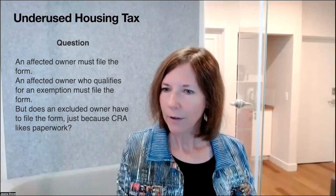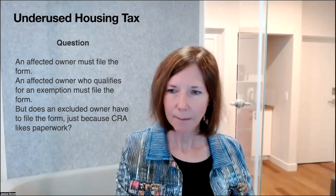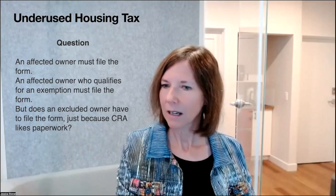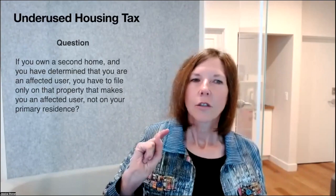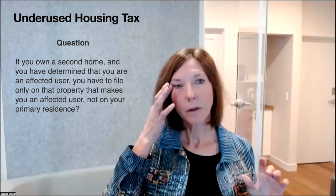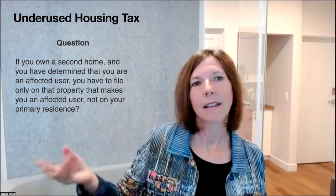To clarify: an affected owner must file the form; an affected owner who qualifies for an exemption must also file the form; but an excluded owner does not have to file the return whatsoever. Excluded owners are Canadian citizens or permanent residents who own properties personally — not in a trust, not in a corporation, and not in a partnership. If you own a second home and you are an affected owner, you only have to file on the property that makes you an affected owner, not on your primary residence. You can have 30 properties and only one UHT return to file if only one property makes you an affected owner.